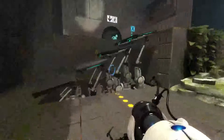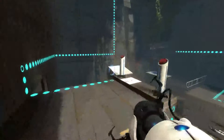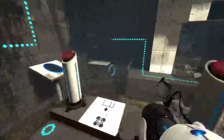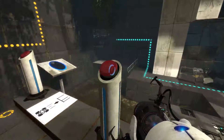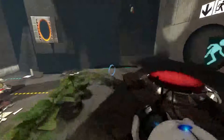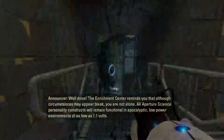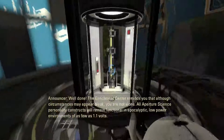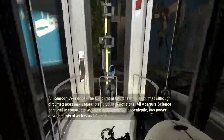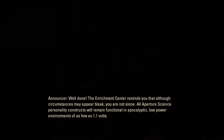Oh cool, now the stairs are there forever. Just don't make a misstep. Whoops! I thought I was gonna flip it into the water. I love throwing random things that aren't supposed to be thrown off the edges. All Aperture Science personality constructs will remain functional in apocalyptic, low-power environments of as few as 1.1 volts. That actually comes into play later — the 1.1 volts thing.